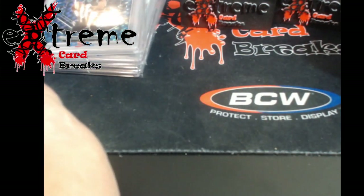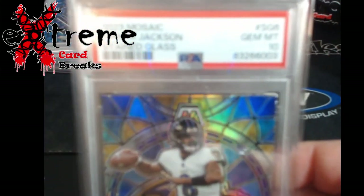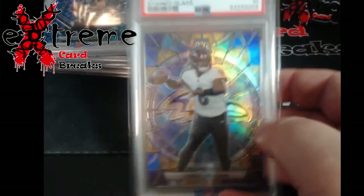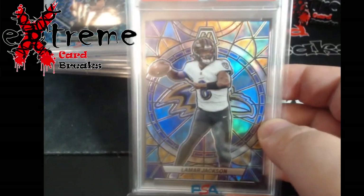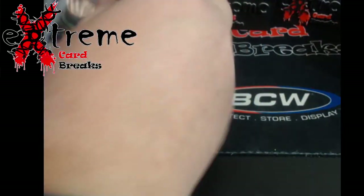The next two cards I picked up from James — he's what really started me when I was a breaker many many moons ago, still watching the channel every day. He pulled some hits and asked me if I wanted them. So Mosaic Stained Glass Lamar Jackson came back at 10 from this year's Mosaic. I really like the look of these ones — yes I know it's kind of a color match because of the purple and all that.